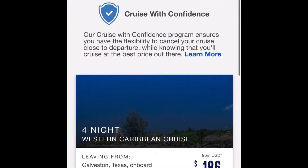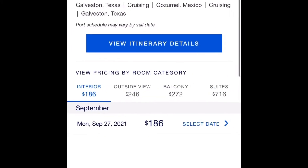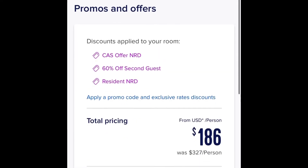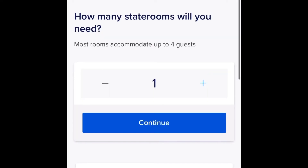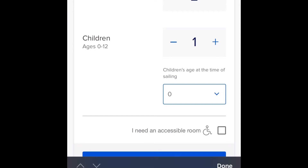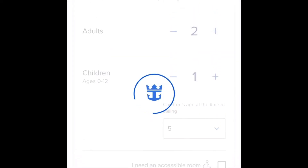Do you already have cruises booked? Is there a sale going on right now? Go onto the cruise line's website and go through all the steps as though you were planning a new cruise with similar details as your current reservations — same itinerary, ship, and cabin type.